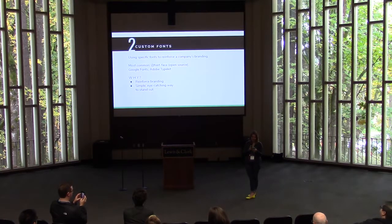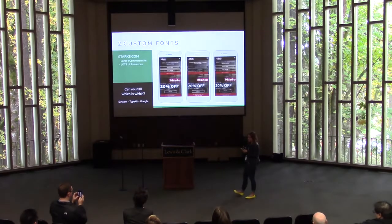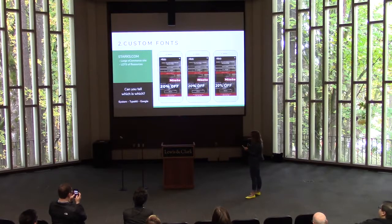The second thing to consider ditching is custom fonts. What are custom fonts? Basically anything that doesn't load automatically on all devices — the most popular being Google Fonts and Adobe Typekit. Custom fonts are primarily used to reinforce branding and create an overall visually appealing look; they're a simple way to make your site stand out. Looking at a side-by-side comparison, you can definitely tell there's a difference between these three sets of fonts — especially if you look at the styling of the '20% off' block. One uses Google Fonts, one system fonts, and one Adobe Typekit — but can you really tell which one's which?